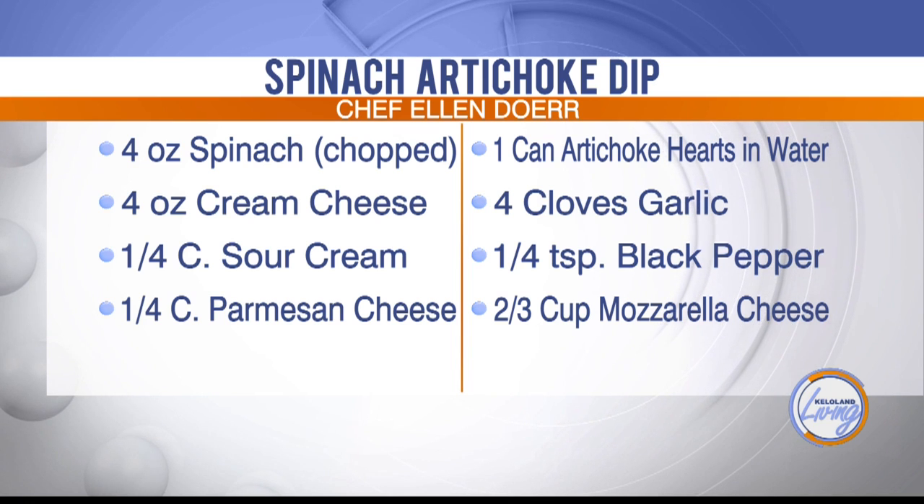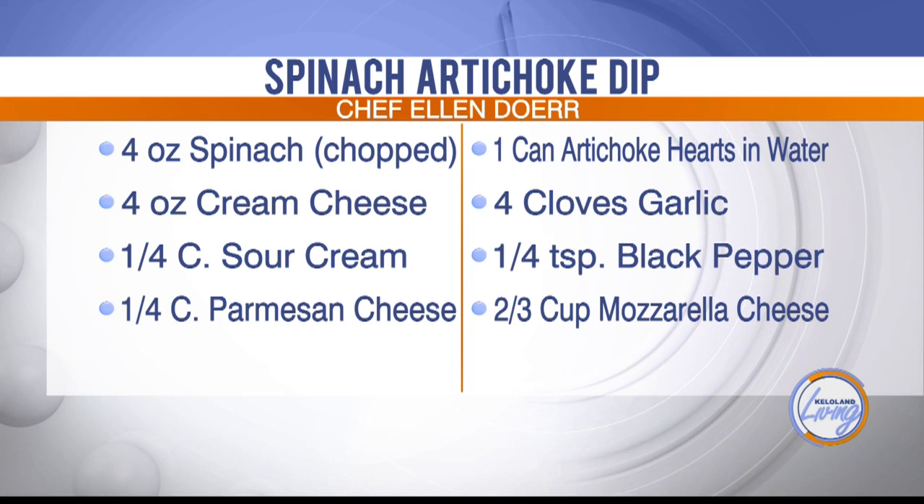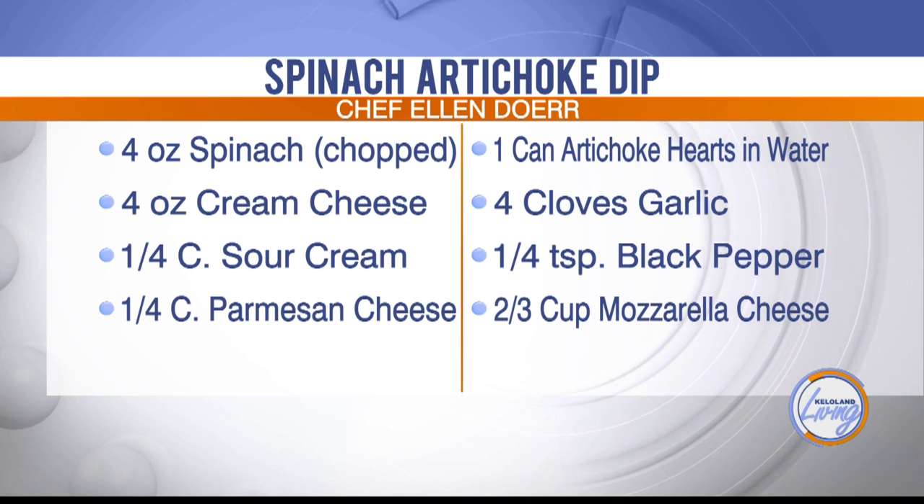Sour cream — I would have not guessed that. You can either use sour cream or mayonnaise when you make this dish, but I always prefer the sour cream. Something about putting just a quarter cup of mayonnaise in just doesn't sound great to me.